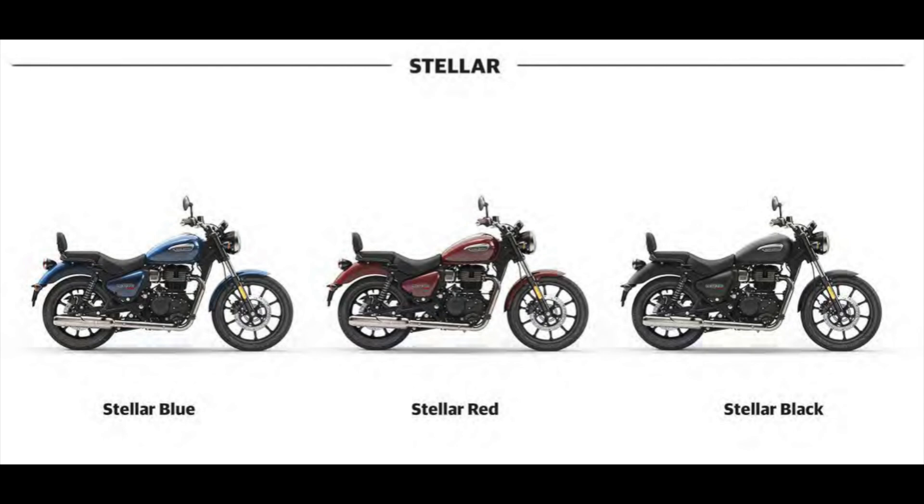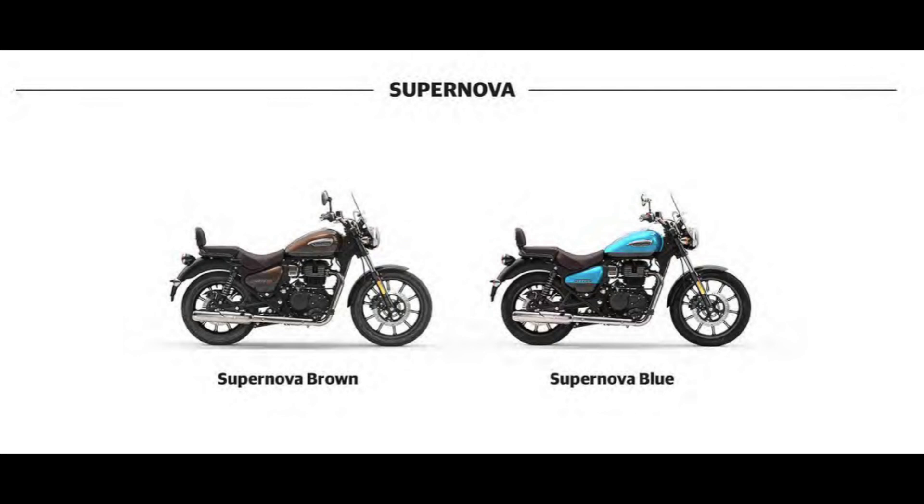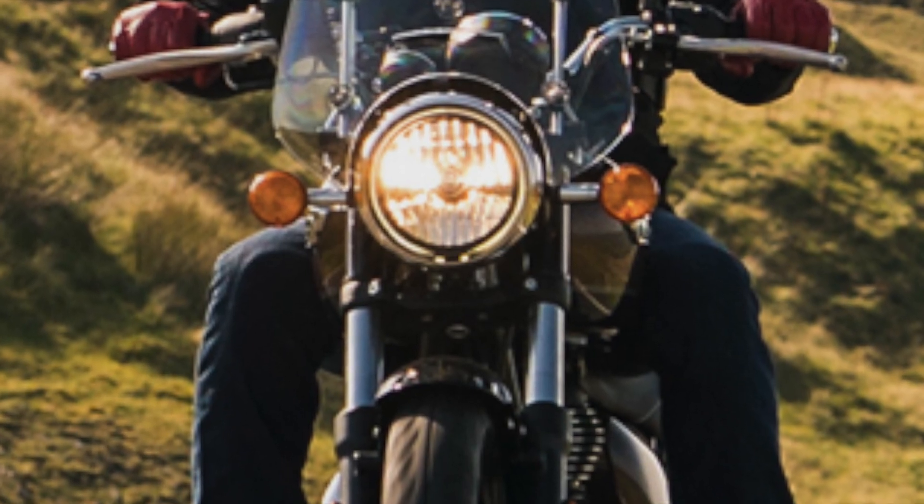The Supernova variant features a chrome finish. Supernova comes in Supernova Brown and Supernova Blue colors. It includes a windscreen shield on the front and machine-cut alloy wheels. There is a difference in price across variants. The expected price range is: Fireball at ₹2,10,000, Stellar at ₹2,16,000, and Supernova at ₹2,20,000.